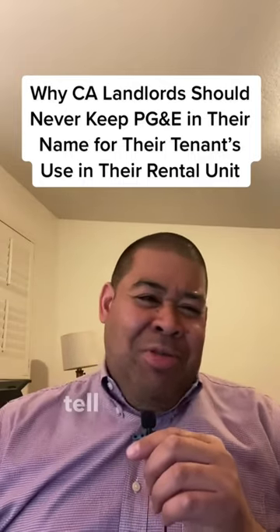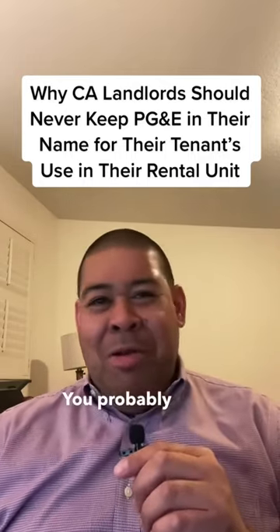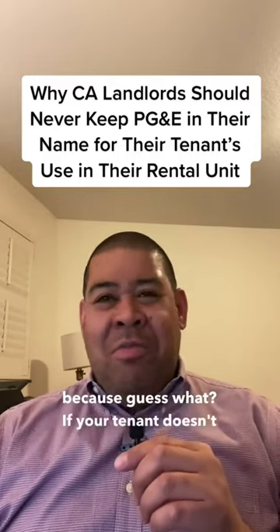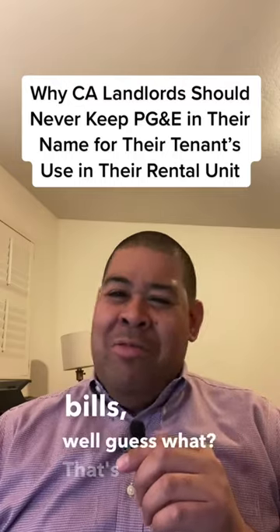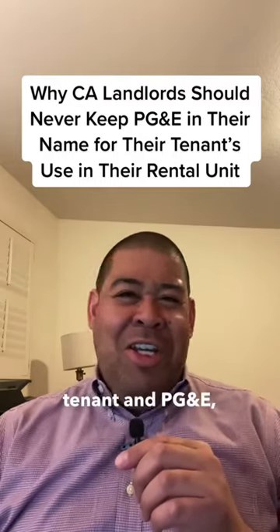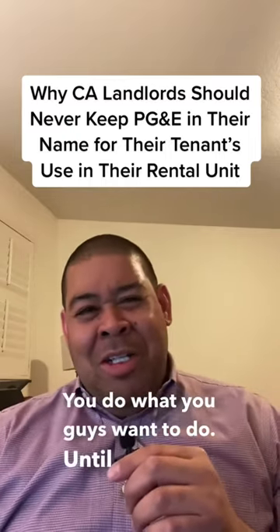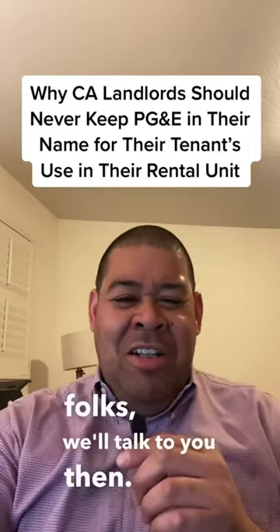I just tell landlords: it's your life. You probably want to get those items separately metered, because if your tenant doesn't pay the utility bills, that's between your tenant and PG&E — not you. So just my recommendation. You do what you want to do. Until next time, folks, we'll talk to you then. Thanks.